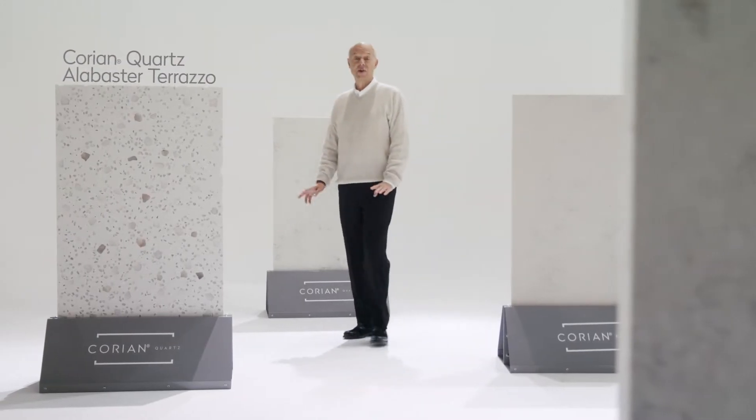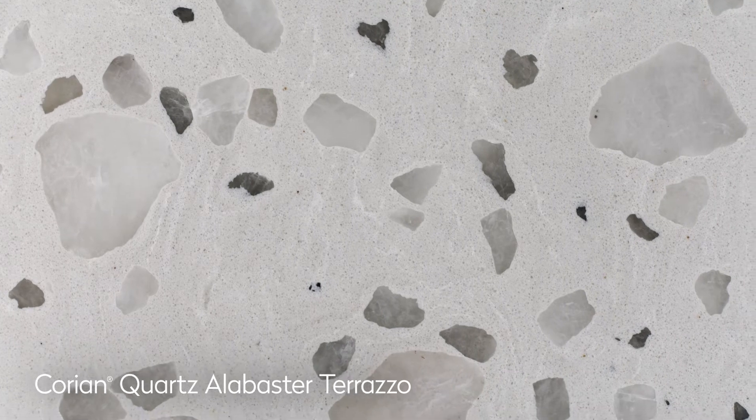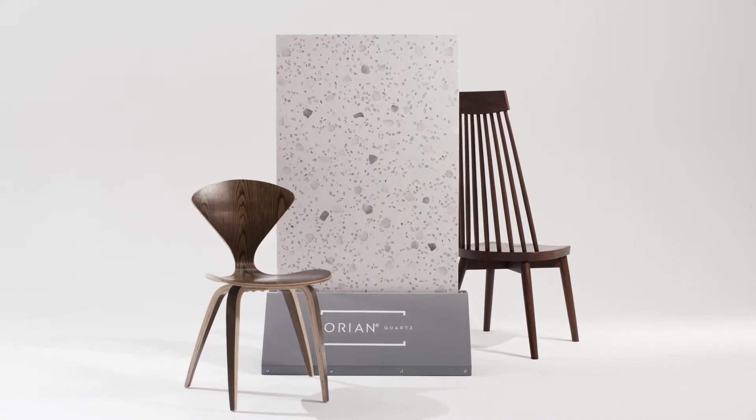A sure head turner and new designer favorite is Alabaster Terrazzo. Scattered with particles, many of which are translucent, it redefines modernity as it merges the past with the present.